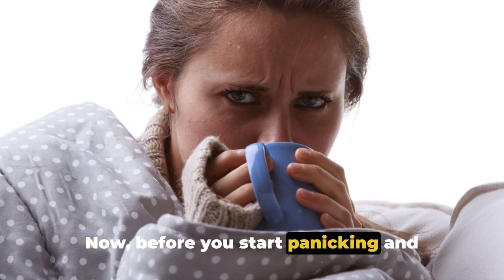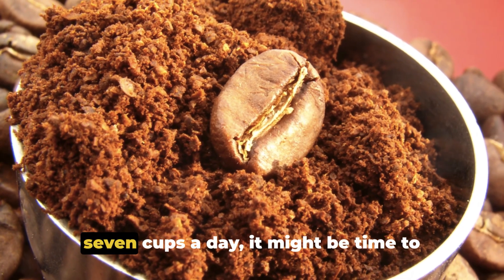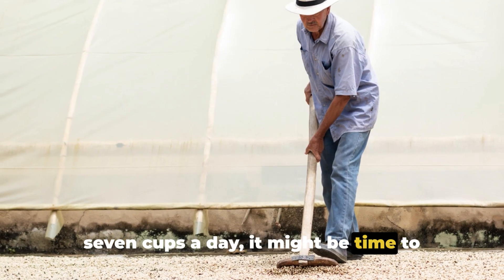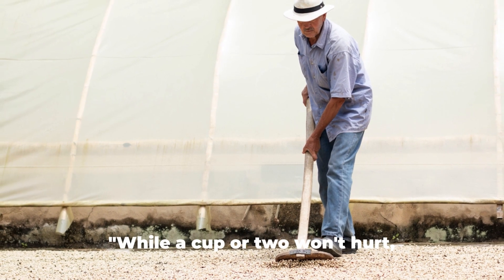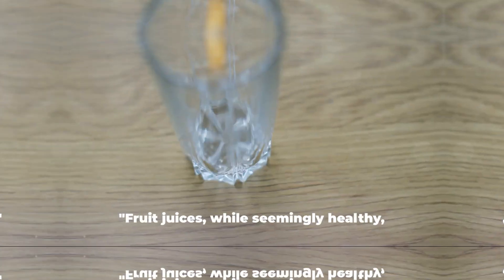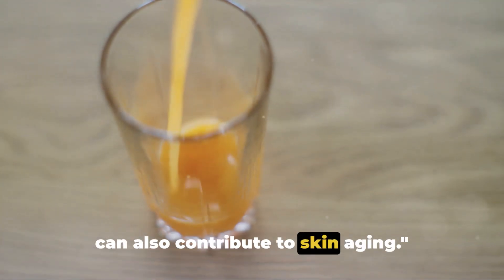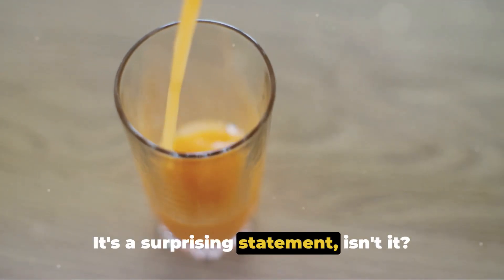Before you start panicking and tossing out all your coffee beans, remember that moderation is key. A cup or two of coffee a day won't necessarily lead to premature aging. But if you're guzzling down five, six, seven cups a day, it might be time to reconsider your coffee habit. Fruit juices, while seemingly healthy, can also contribute to skin aging.